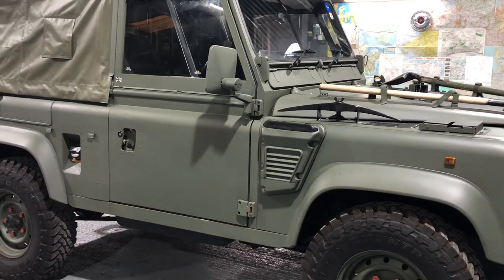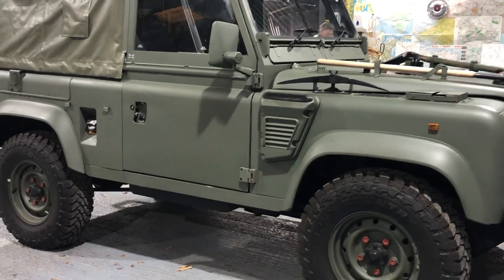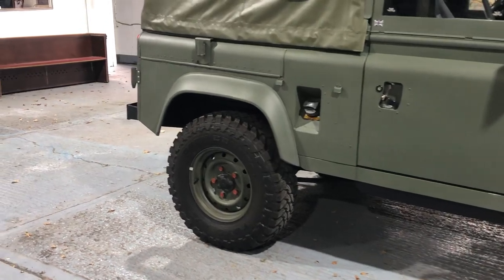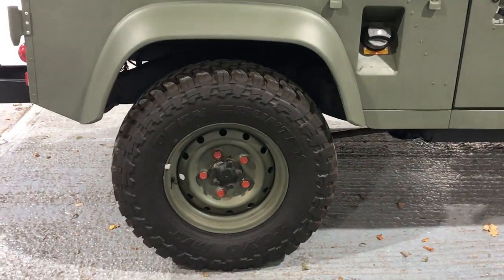I'm expecting an awful lot of interest in this vehicle. If you are interested, pick up the phone, give me a call, make an appointment. We don't want time wasters — we want someone who wants to put this vehicle to good use.